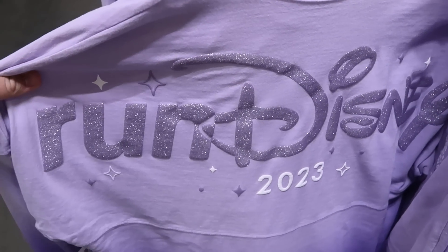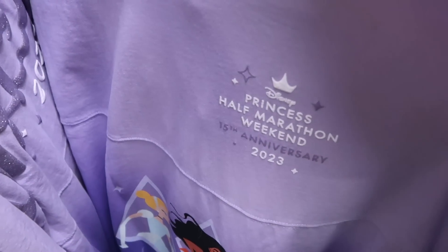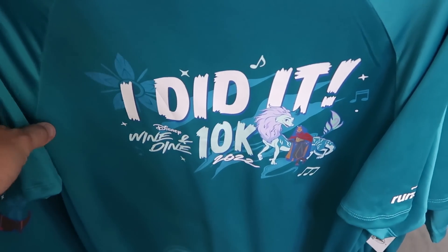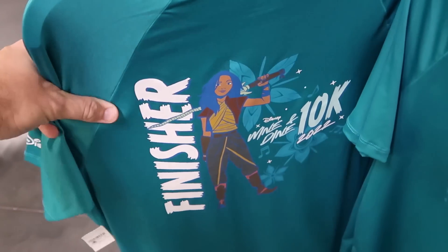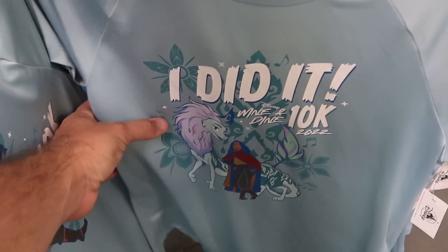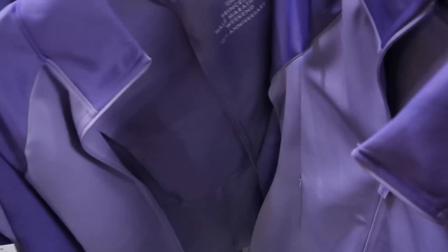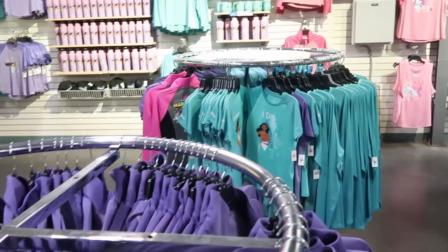Check out this rack with assorted Run Disney 2023 Spirit jerseys — Princess Jasmine on the back — $29.99. They have Disney Princess Half Marathon 15th Anniversary shirts in no-sweat material at $12.99. A Wine and Dine 2022 10K finisher shirt is originally $44.99, now $12.99. There's also a purple jacket with all the princesses — Cinderella, Jasmine, Belle, and Moana — for the Run Disney Half Marathon at $34.99 from $95. They have a lot of different Run Disney merchandise.